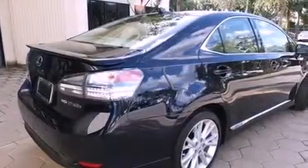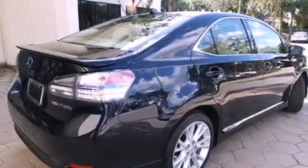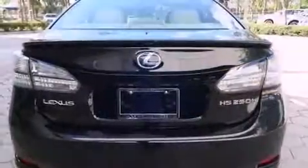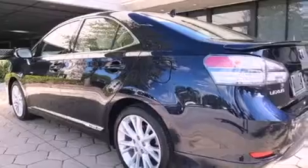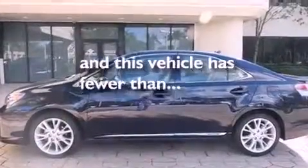Features include a sunroof, air conditioning with automatic climate control, heated side view mirrors, variable valve timing, front fog lights, an anti-lock braking system, side curtain airbags, and this vehicle has less than 7,000 miles.